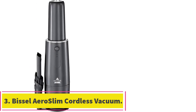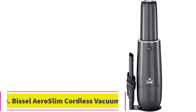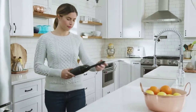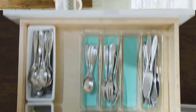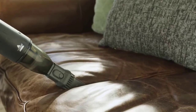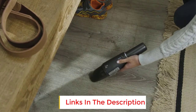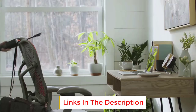At number 3: the Bissell Aeroslim Cordless Handheld Vacuum. Bissell is a well-known brand, and the Aeroslim Handheld Vacuum is a great choice for car cleaning. This vacuum runs up to 12 minutes on a single charge with its lithium-ion battery, depending on how dirty your car is. If the battery is frequently charged and used, its life and performance will decline, but it is an attractive choice for routine use due to its compact size and reasonable price.